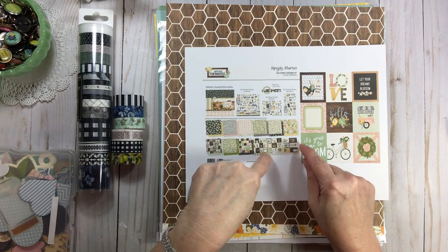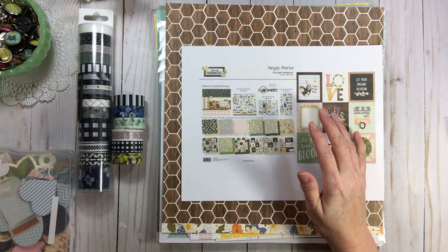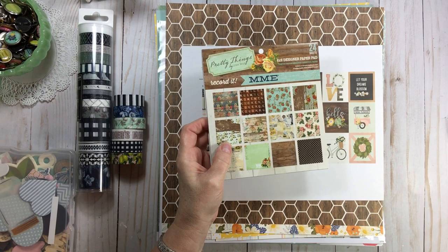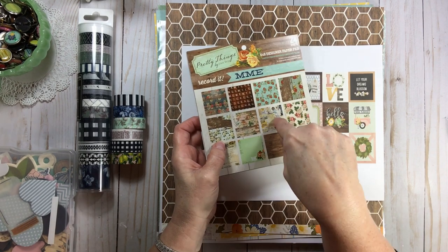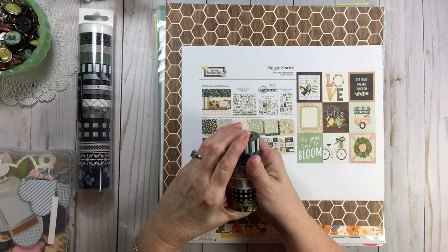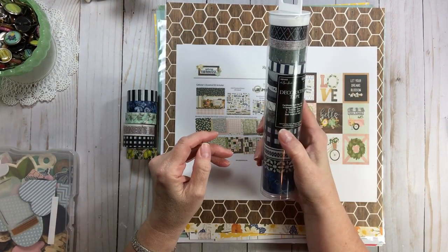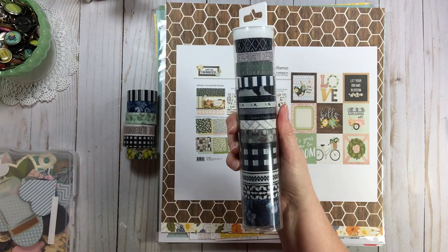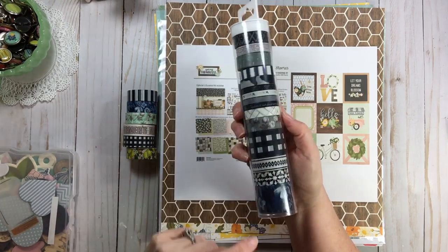As I build kits, if I run across something else that I think will go with the kit I've already done, I'll simply put it in with that kit. I found some washi tape at Hobby Lobby using a gift card — it's by Paper Studio and it's called Farmhouse. These colors also go well with the new Heidi Swapp Wolf Pack, which is on my wish list. The farmhouse washi was all half off, so very affordable.